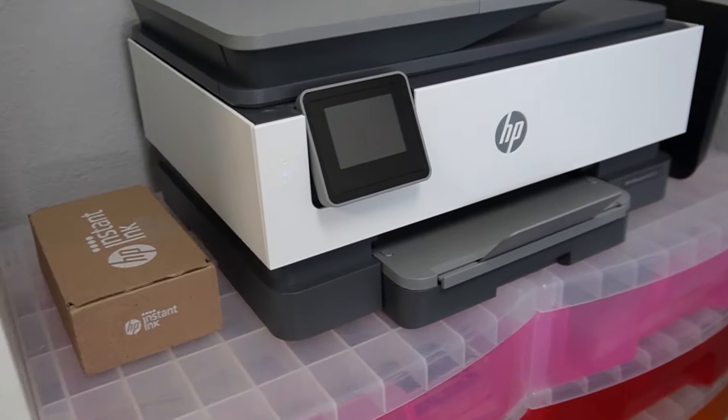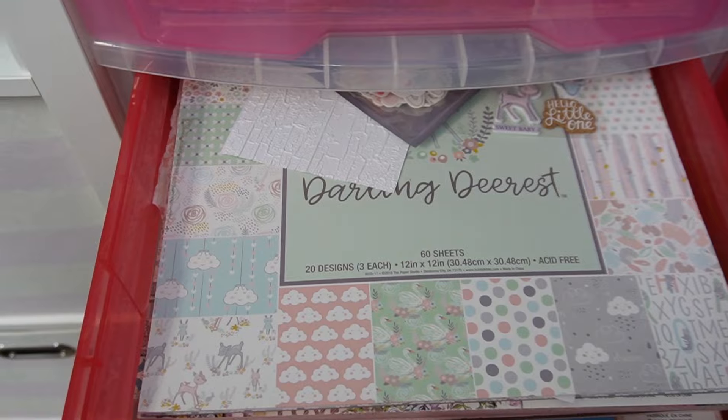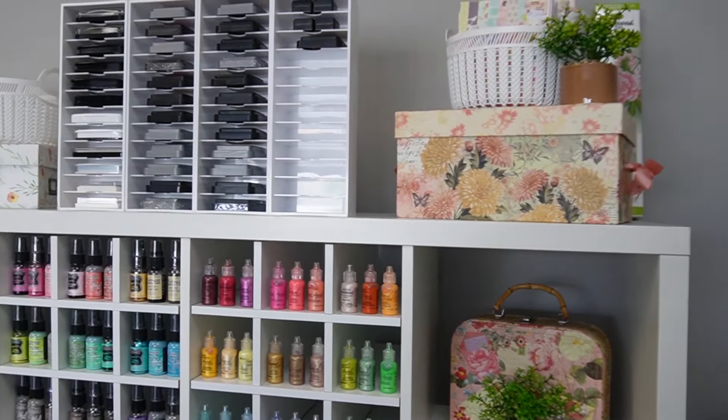And this is my printer, although I would love to get a different one. It prints on 12 by 12 cardstock, so I'm hoping to be able to get that in this space one day. These two giant rainbow drawers are full of all sorts of different cardstock sorted by color and theme.